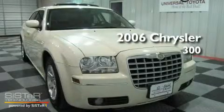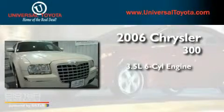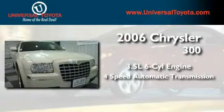This is a 2006 Chrysler 300. It has a 3.5-liter six-cylinder engine and a four-speed automatic transmission.